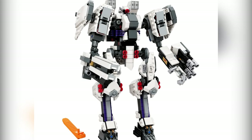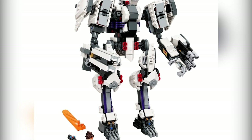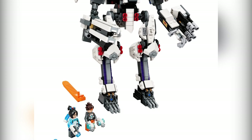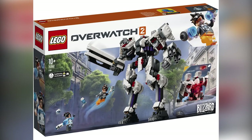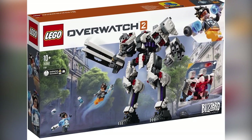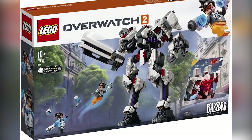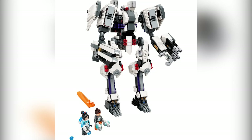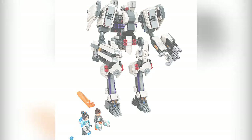Perhaps one of the most unexpected announcements is that Overwatch 2 is getting a LEGO set. LEGO has revealed the set Titan, set number 76980. The figures are Tracer and Mei, and we'll see if there are more Overwatch sets to come. It's a pretty decent looking mech, and in general people are pretty happy about this model's announcement. There's no official word yet on exactly how much this set is going to cost.